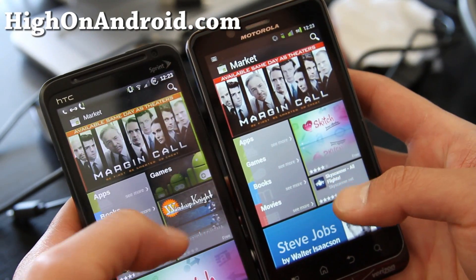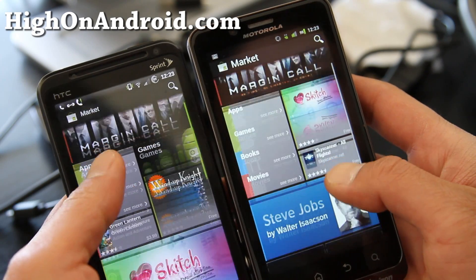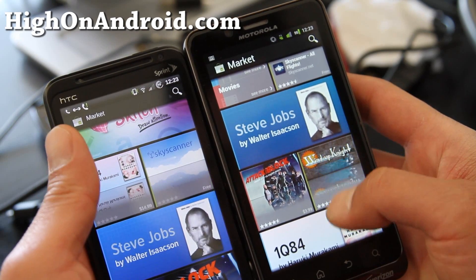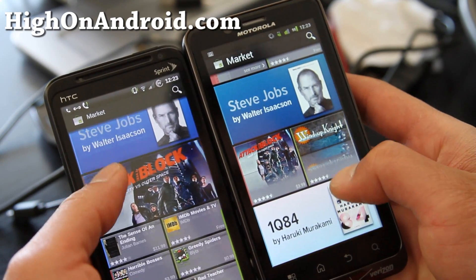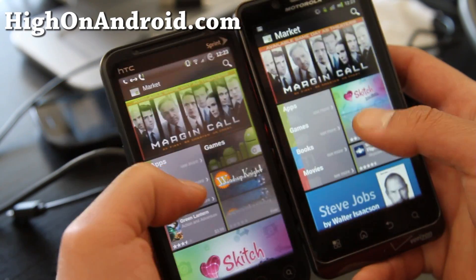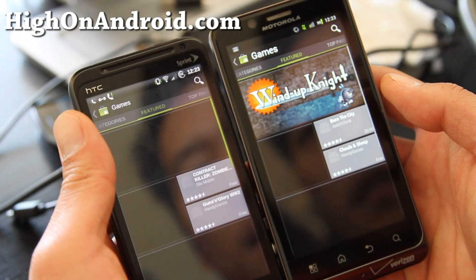And you can see it's slightly different — you have the games there. There's more stuff here and there's even more apps on the bottom. So that's the main difference. Let's go to games and see if there's any difference there.